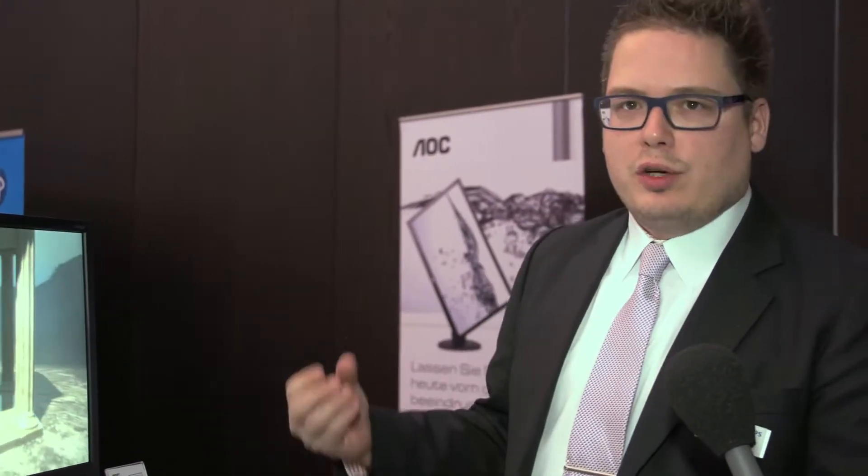I'm PM van Til, Senior Product Manager for AOC in Europe. Today we present our new gaming monitor with NVIDIA G-Sync technology. This is a technology which synchronizes the image of the screen with the graphics cards in the PC, which reduces artifacts and tearing in the screen.